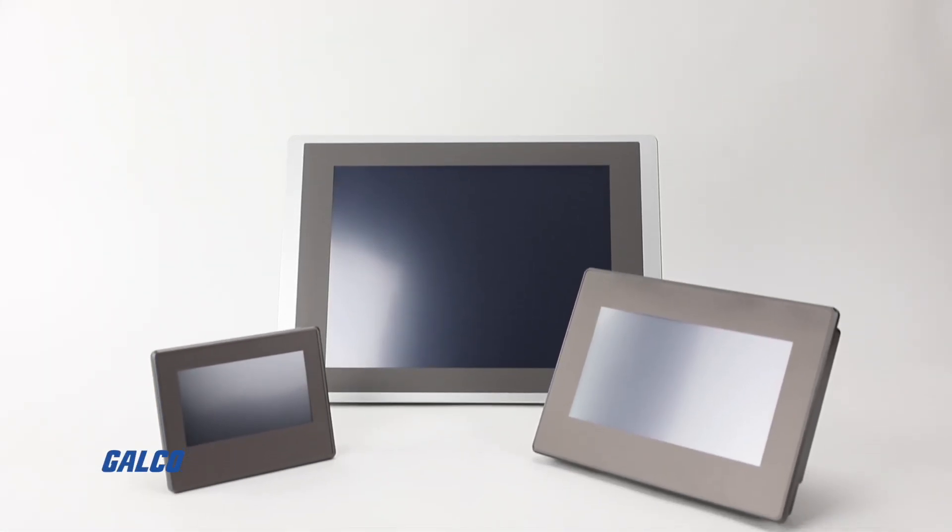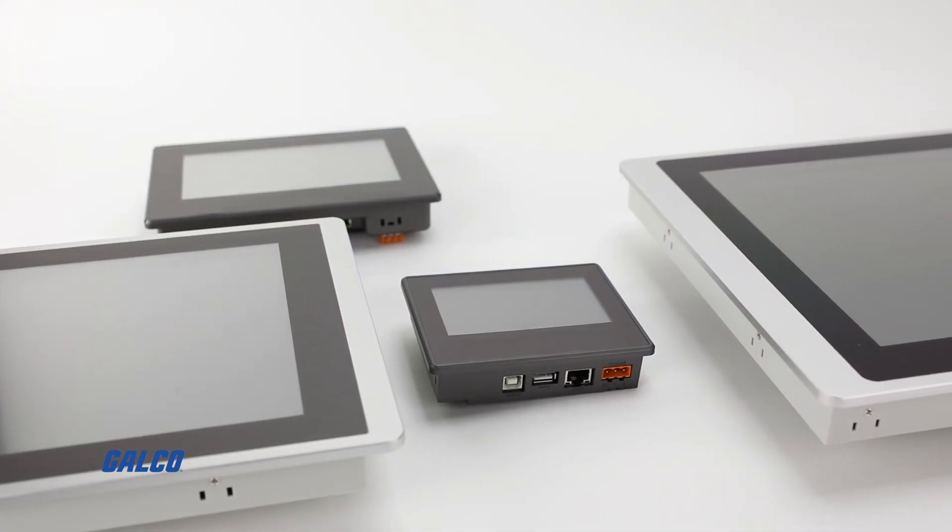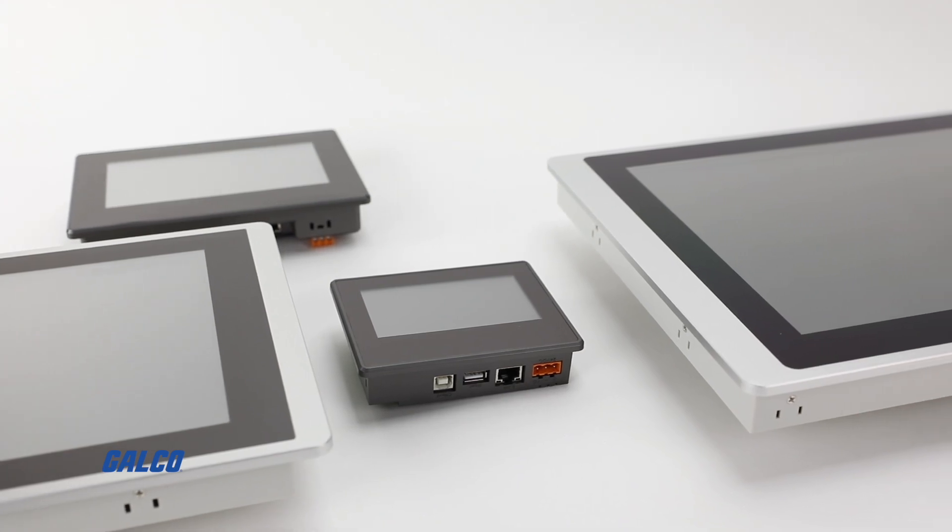IMO's new range of iView Advanced HMIs are designed to provide customers with an effective, yet competitive means to view and control a process.